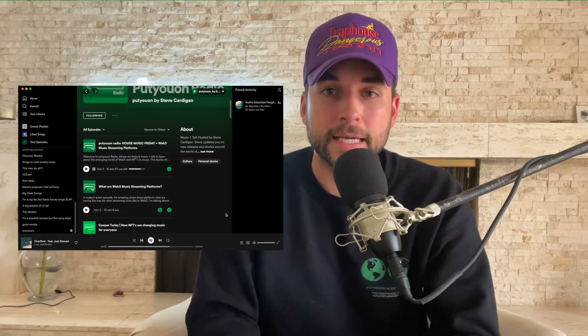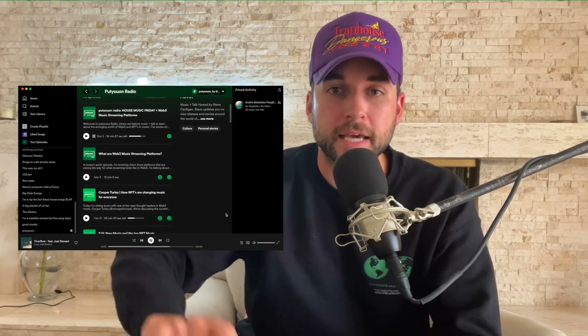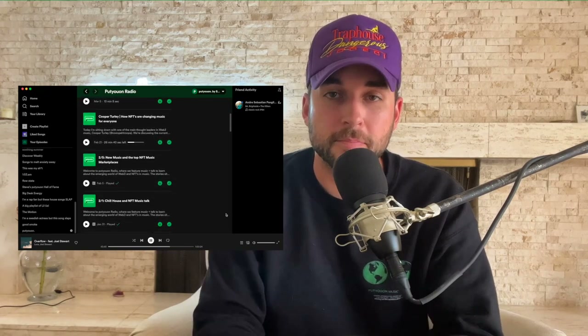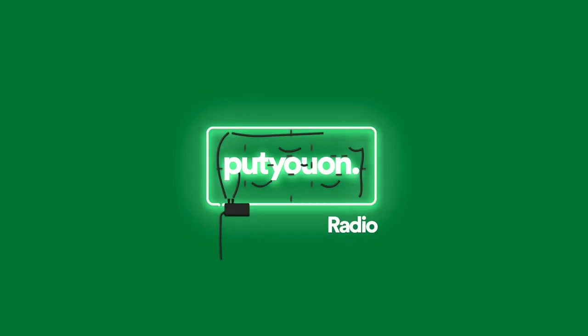Check out Put You On Radio on Spotify, where I talk about stories, music, and Web3 alongside a curated selection from the Playlist Network. We have house music episodes, hip-hop and R&B episodes, and chill house episodes. Go check out the link in the description if you enjoy music and NFTs. See you guys next time.